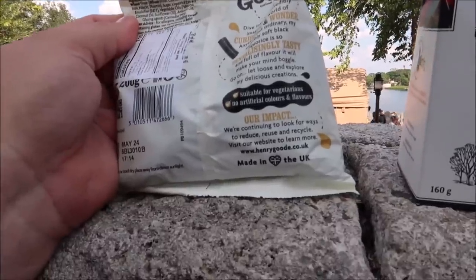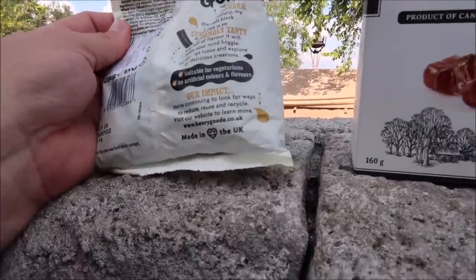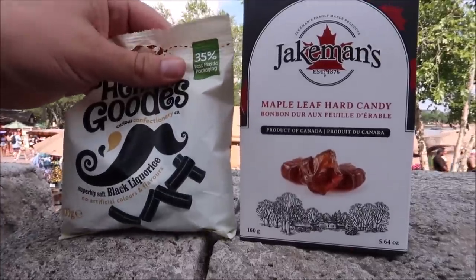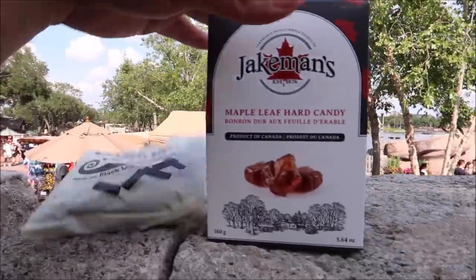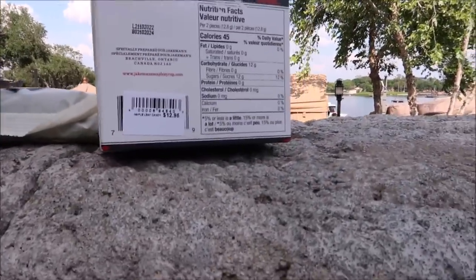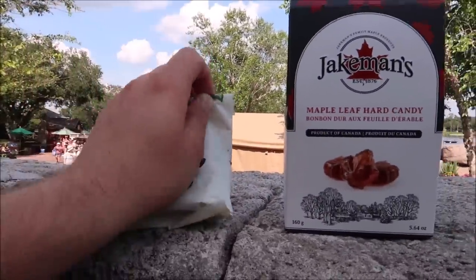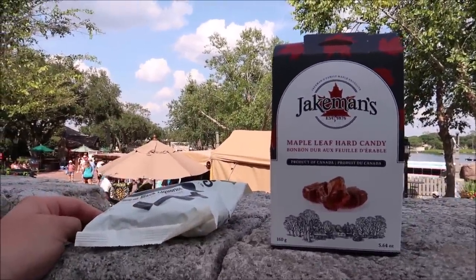I love how all the containers say 'Product of Canada' and the licorice says 'Made in the UK' — that's cool. So far we've spent $5.95 and $12.95. I've also been getting my annual pass discount on each item but I haven't been including that in the calculation because not everyone has annual passes.